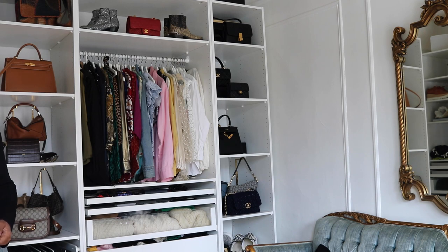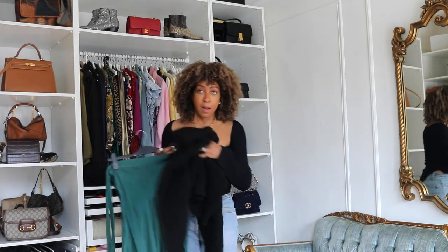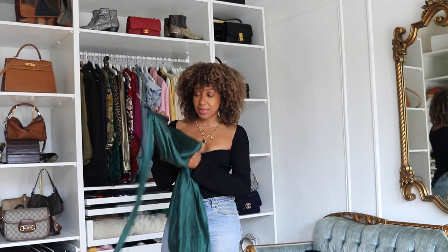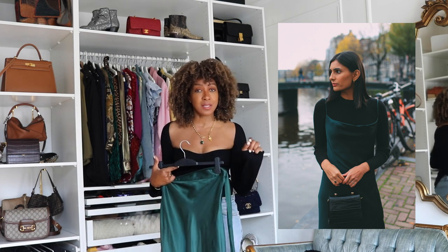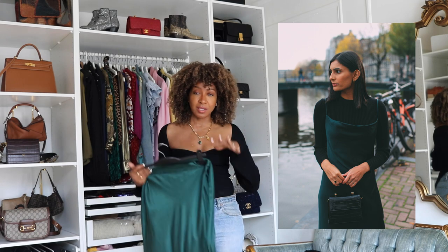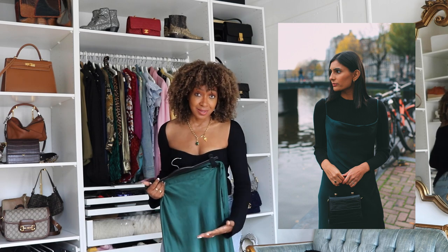Faux fur with silks or satin also looks really good. Satin and silk slip skirts and slip dresses are the same idea: you're wearing something nice and cozy layered with something thinner and slinky. I love slip dresses layered on top of a t-shirt — black or white, plain or graphic — because it gives a real edgy vibe. It's a nice way to winterize your summer pieces. Do not forget to mix your textures.